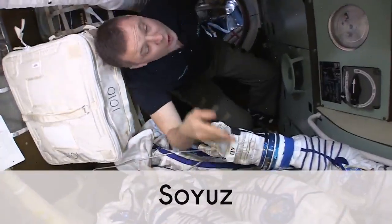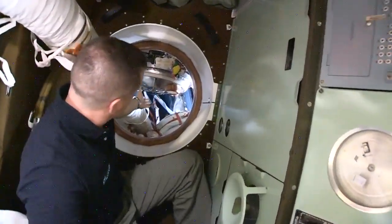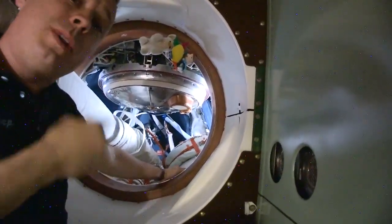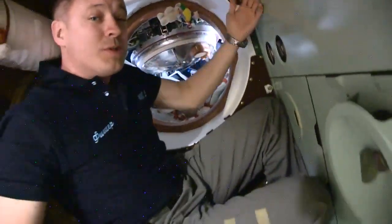So you can see we have three little pigs in a blanket with our spacesuits, and then this is our actual spuskajmy aparat — that's what we sit in, and that's the part that we actually land in. This part actually burns up in the atmosphere.